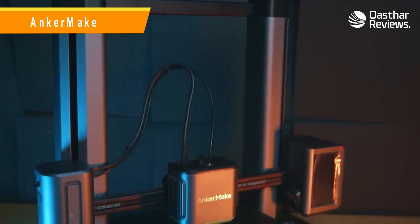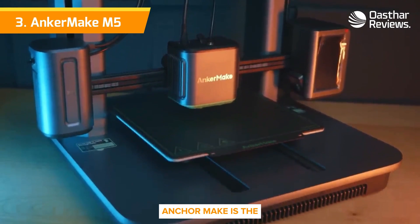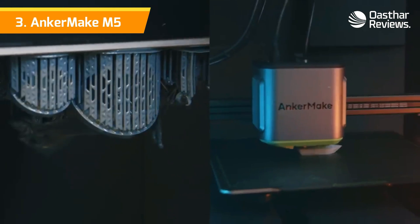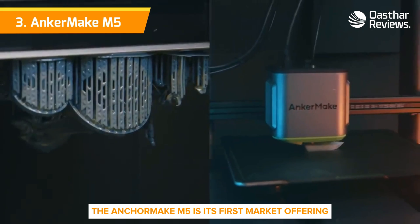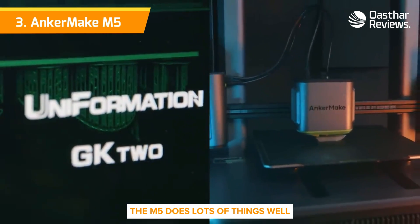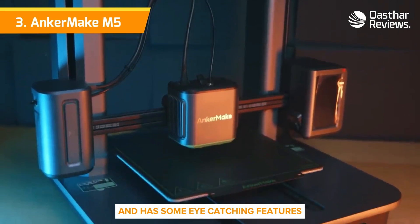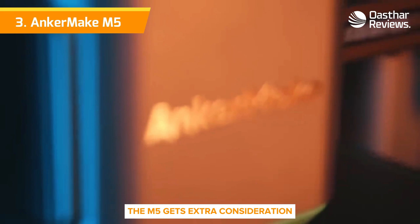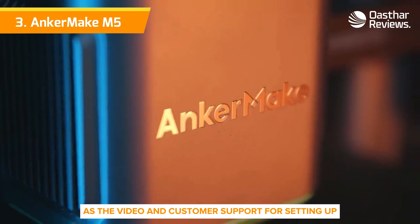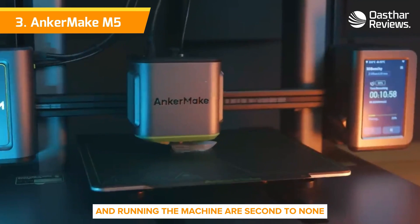Number 3: AnkerMake M5. Another newcomer brand, AnkerMake, is the offshoot of established charging gadget maker Anker. The AnkerMake M5 is its first market offering. The M5 does lots of things well — it's easy to set up, has super-fast print speeds, and has some eye-catching features. The M5 gets extra consideration as the video and customer support for setting up, replacing parts, and running the machine are second to none.